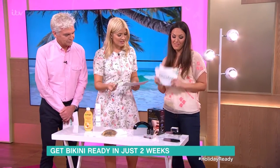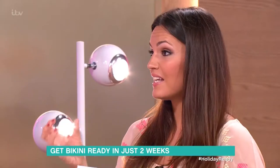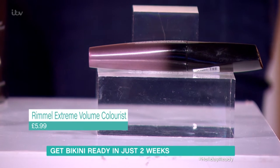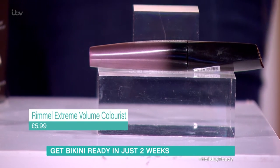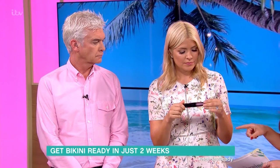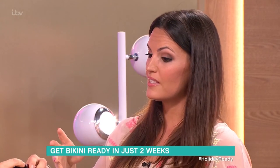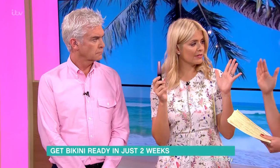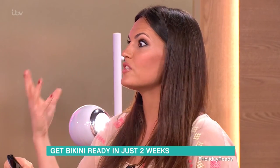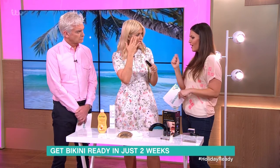Finally, we have mascara. What's fabulous about this product is it actually has a tint in it. A lot of people go to the salon to have their eyelashes tinted, and also their brows, so they don't have to wear mascara all the time on holiday. What's fantastic about this is it's a mascara with tint in it, so it will gradually build up over two weeks. Then once you stop using it, it fades — but on holiday you'll end up with nice dark lashes.